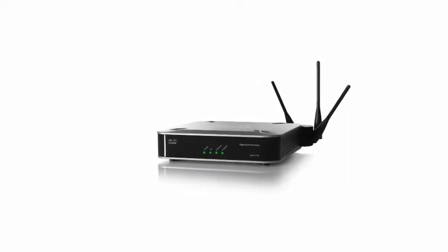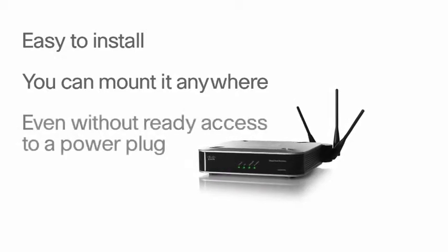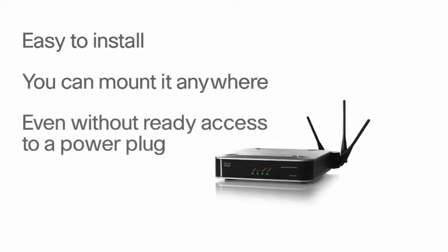Power over Ethernet support makes the access point easy to install. You can mount it anywhere, even without ready access to a power plug.